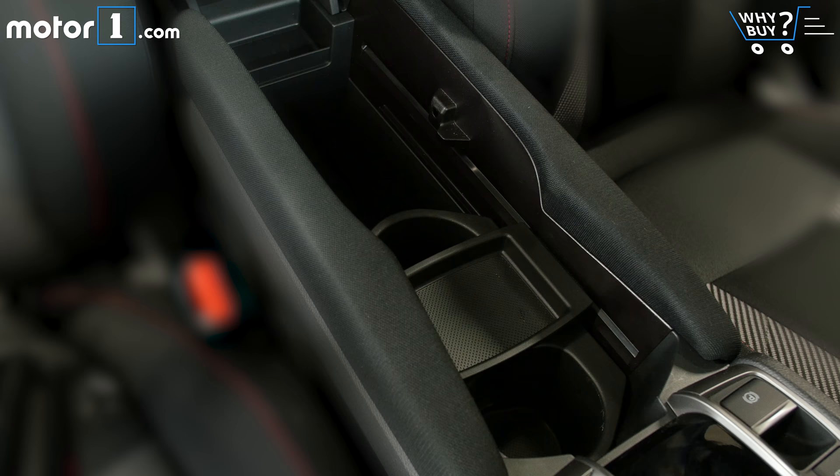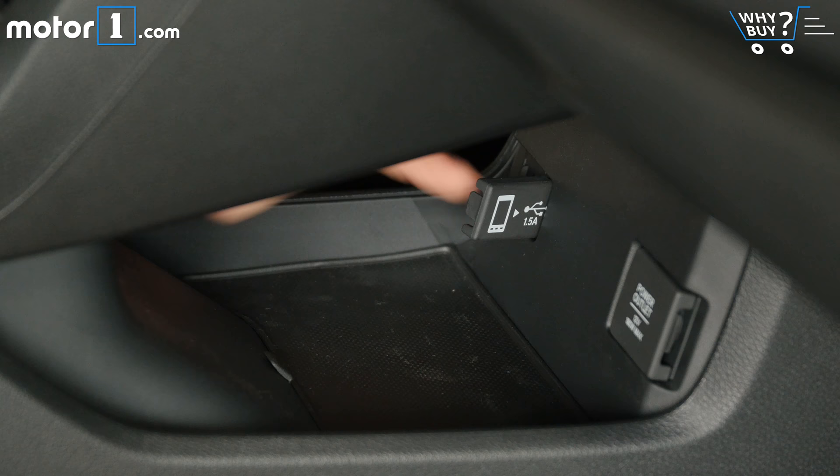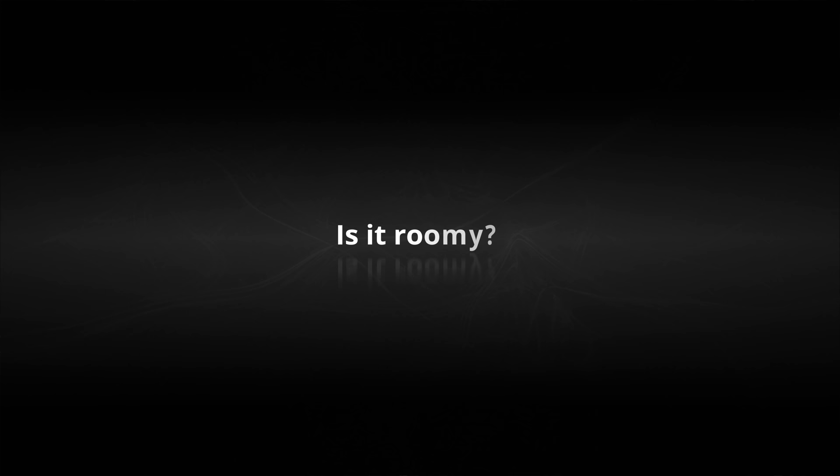All of the cleverness we've loved from the standard Civic interior carries over here, including the really handy super configurable center storage bin. I'm also a big fan of the cord organizer that keeps my lightning cable exactly where I want it.